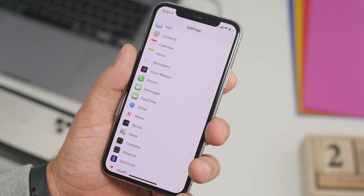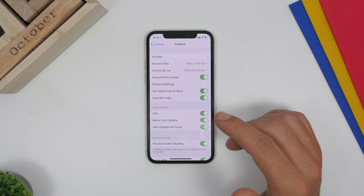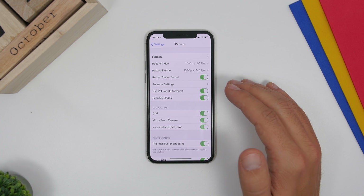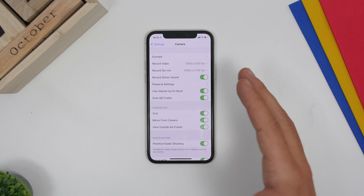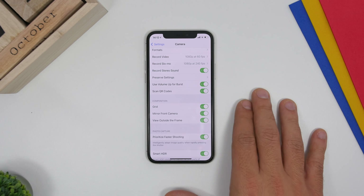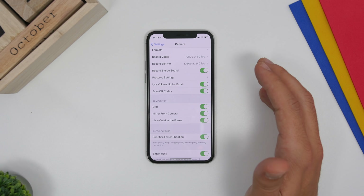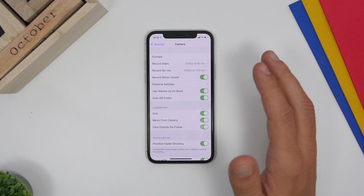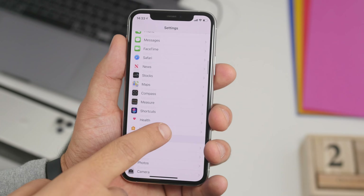There are new settings under Camera as well. Go to Settings, go to Camera, and configure a few new options. Use Volume Up for Burst is very useful for shooting burst pictures. Mirror Front Camera is a new option on iOS 14 that adds a mirror effect to the front-facing camera. You also have Prioritize Faster Shooting, which prioritizes speed over quality — helpful if you need to take pictures quickly, though it does trade off some photo quality.